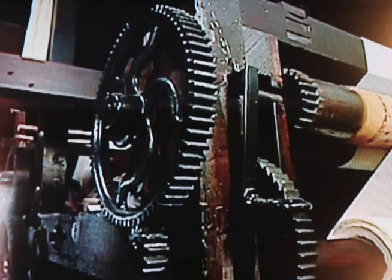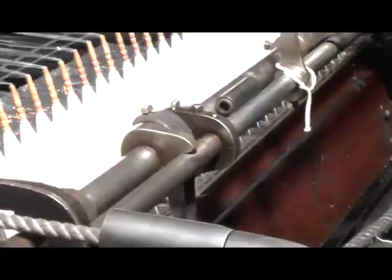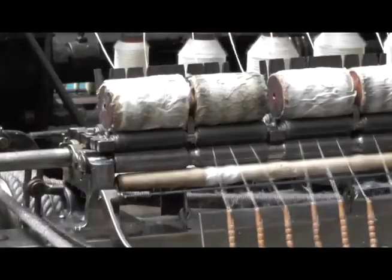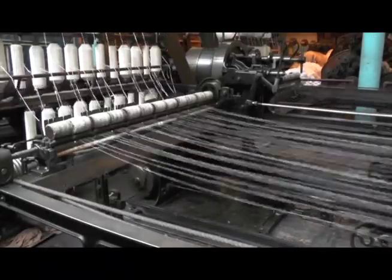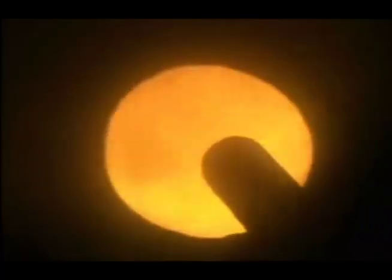5. Gears. Machines are made to do jobs that people did. Examples are spinning cotton into threads. Before we see what else machines do, we need better metals and lots more of them.